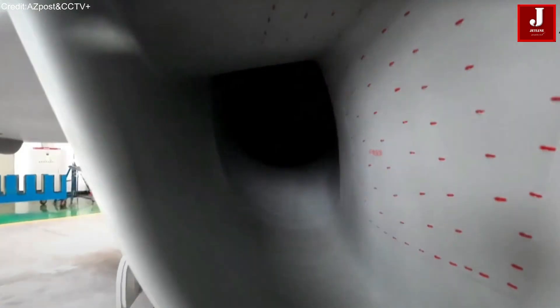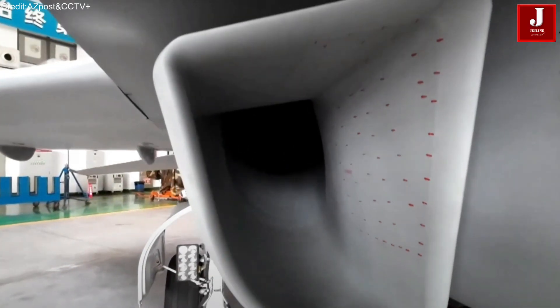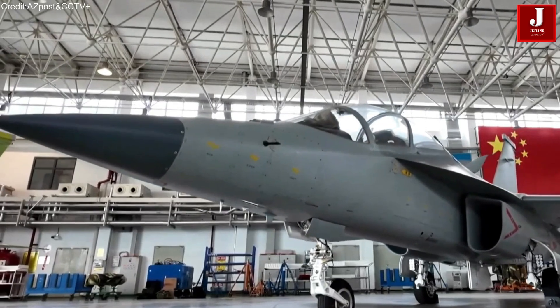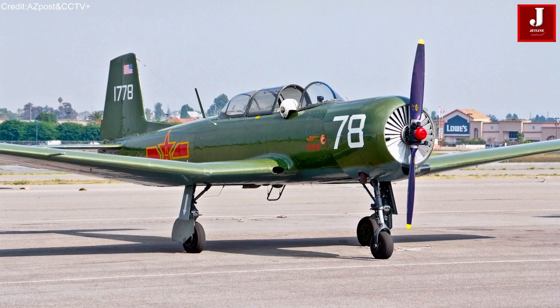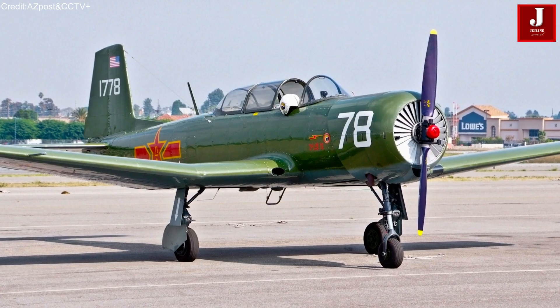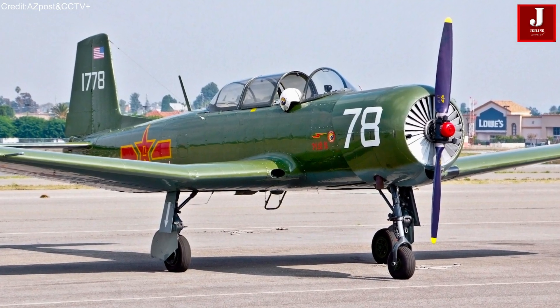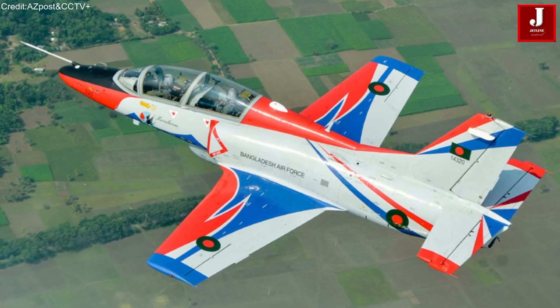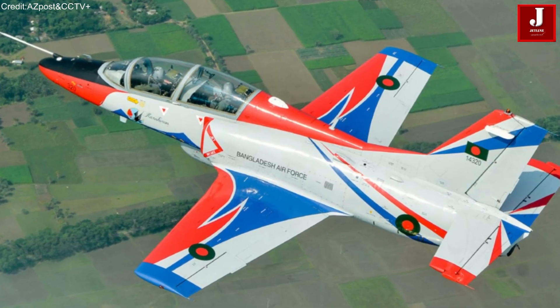The JL-10 is a product of Hongdu's long-standing aviation heritage in Nanchang, a city that has been central to China's aircraft manufacturing since the 1950s. Historic platforms like the CJ-5, China's first domestically produced aircraft, along with the CJ-6 and JL-8 trainer jets, also originated from this aviation hub.